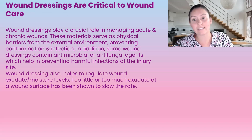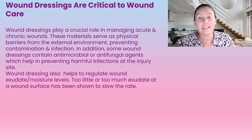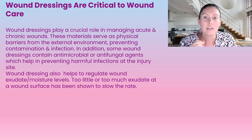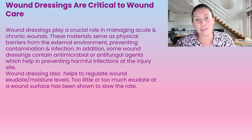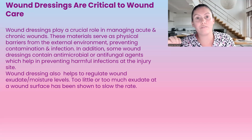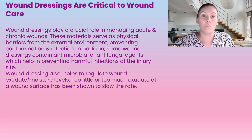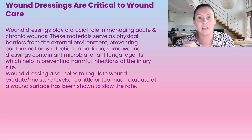Wound dressings also help manage exudates, which is very important because we just want a moist wound — this heals the wound as quickly as possible. Previously people would let wounds air out, but new studies have shown that the best chance of wound healing is a moist wound environment, almost like the inside of your cheek or your eyeball — just moist. Wound dressings will provide that, as long as you're choosing the appropriate dressing.